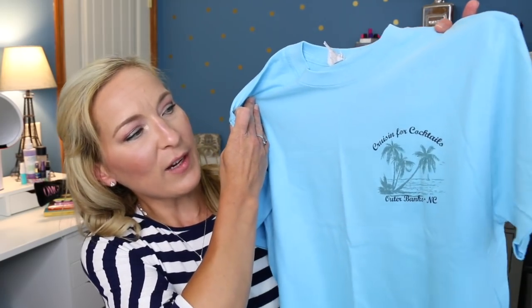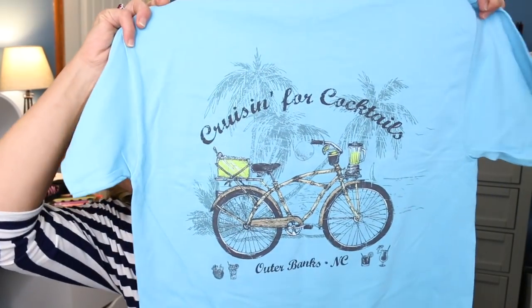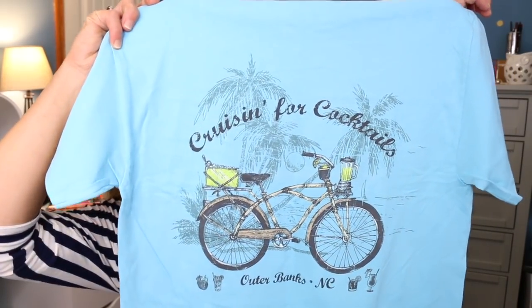The next one is just a regular little beach shirt for the Outer Banks. This one says 'Cruising for Cocktails' — and hey, I'll take those. Maybe not beer, but I'll take some cocktails. It's got a little bicycle on the back with the 'Cruising for Cocktails' design. I just thought it was cute, and again I love t-shirts.